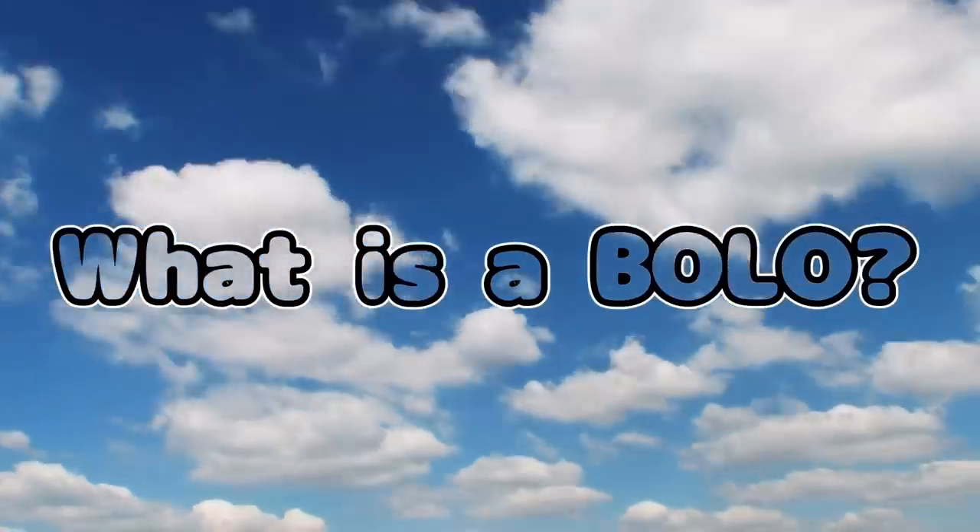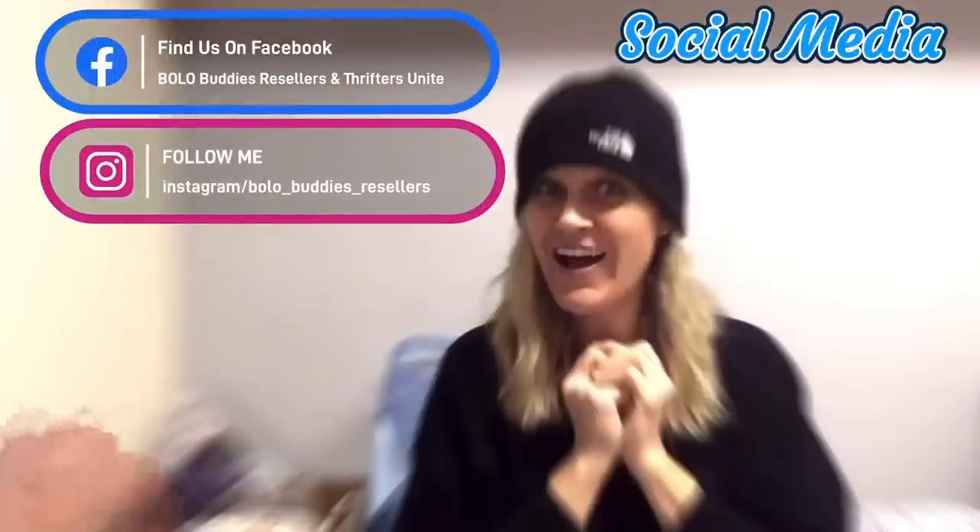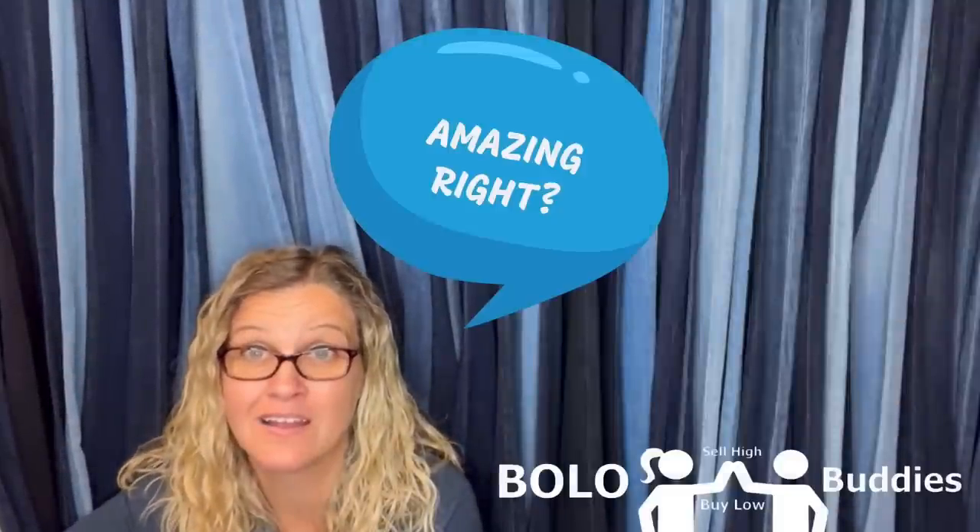I'm gonna bet that you walk past some of these items and just leave them on the table. In this video I'm gonna share my bread and butter bolo items that I sourced low and sold for $35 or less on eBay. There are 33 bread and butter bolos in this video. I'm gonna tell you where I got it, what I paid for it, and what it sold for. Let's get started.